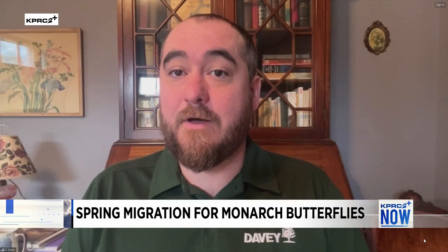Sure. So monarchs have been overwintering for the past several months in the highlands of central Mexico. They started to wake up just a few weeks ago, and they're getting out of what they call reproductive diapause. So they're gearing up for reproduction and starting to head north, following the same trajectory as the eclipse.